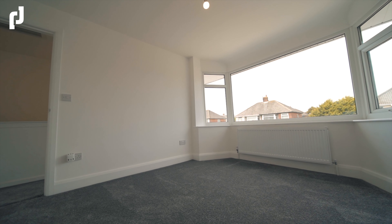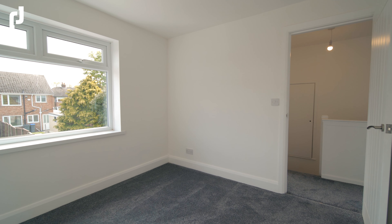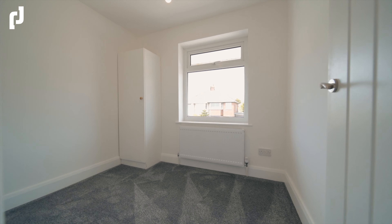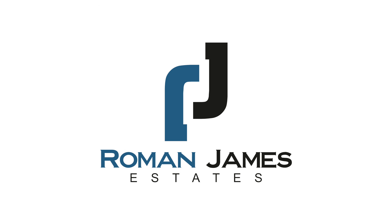Briarwood Drive is just a few minutes away from the centre of Bispham Village, meaning that nearly every shop you could ever wish for is right on your doorstep. It's the ideal starter home, perfect for families, or would make a suitable downsize — it ticks a lot of boxes.